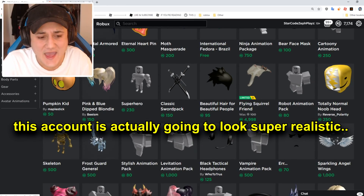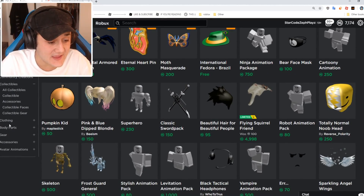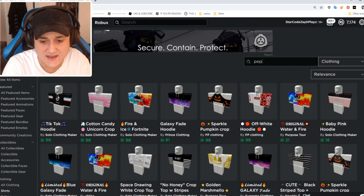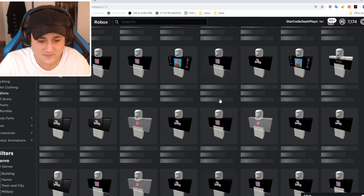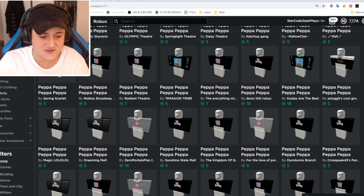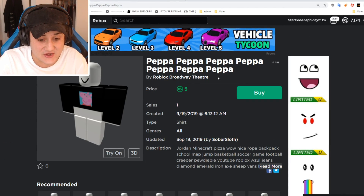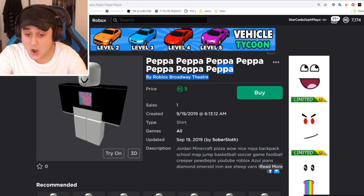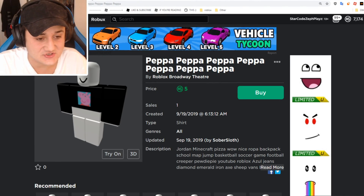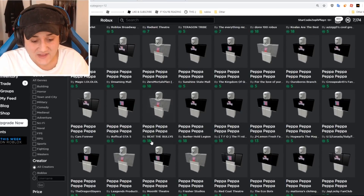Let's go ahead and go to Clothing, then Shirts, and let's see what we can find. Let's type Peppa right here and see if people have made Peppa the Pig shirts. What the heck are these? I'm about to roast everybody that just made this. What the heck is this — Roblox Broadway theater? No, Roblox trash theater! Roasted! Look right there — this is a trash shirt, man. This is not even a shirt, it's a tank top. I can't even wear this!